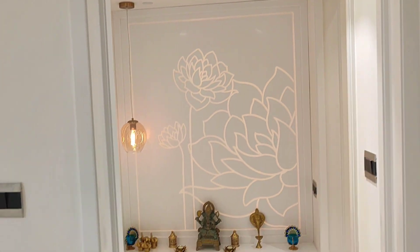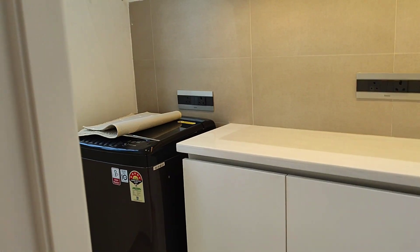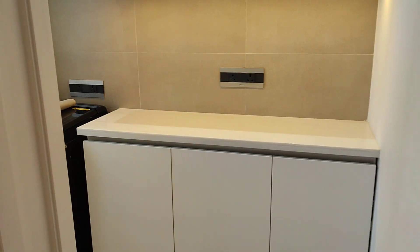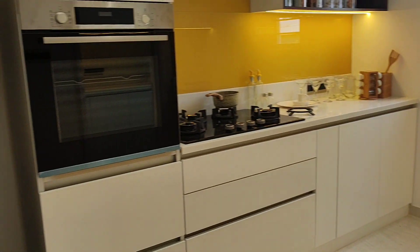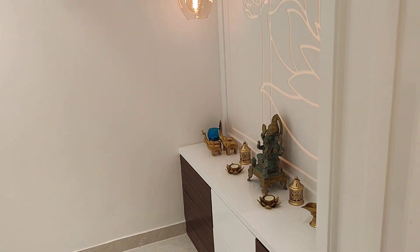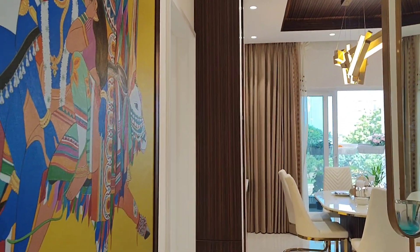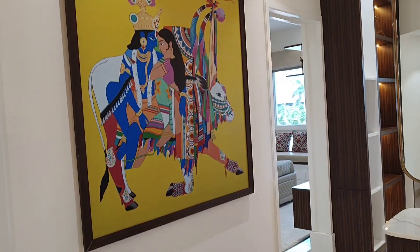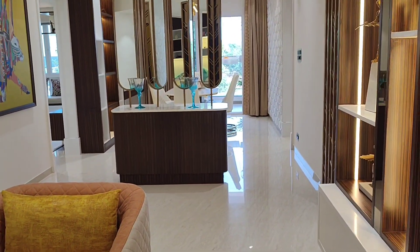There is a rooftop party area — special and unique. There is an 8,500 SFT clubhouse with many other facilities. G plus 33 floors, with 5 towers and bookings already in progress. There is a 200-feet road nearby with many industries in the vicinity. The investment purpose is also very useful here.